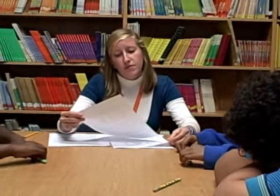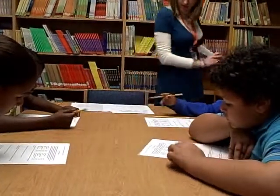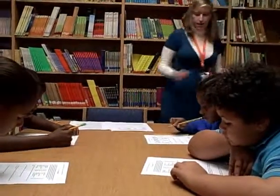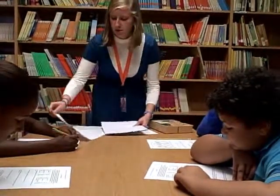You're each going to get a worksheet and we're going to practice our addition and subtraction of decimals by pretending like we're going shopping. It's up to you what you want to buy. All you know is that you have $30 to spend and you have all those items on your sheet to choose from. And I also have scratch paper for you if you need to work out your problems.